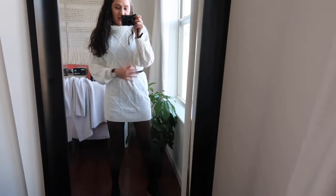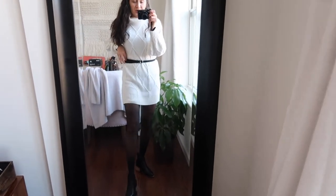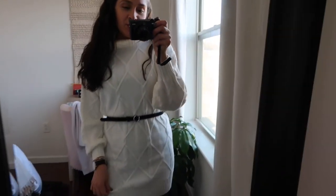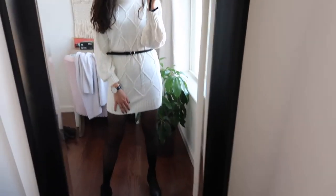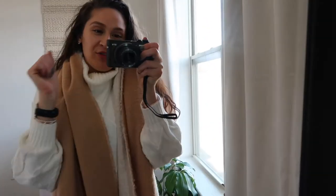If you want to add some contrast, adding a belt looks really cute with this outfit. I own a black one but you can do a brown one — whatever works for you. I feel like the contrast looks really nice and it pulls the whole look together.